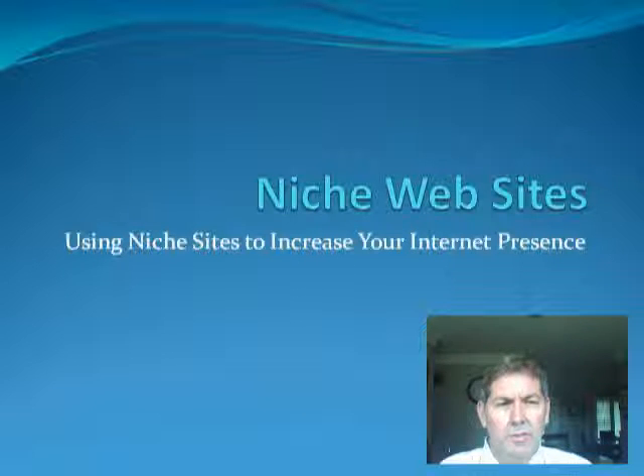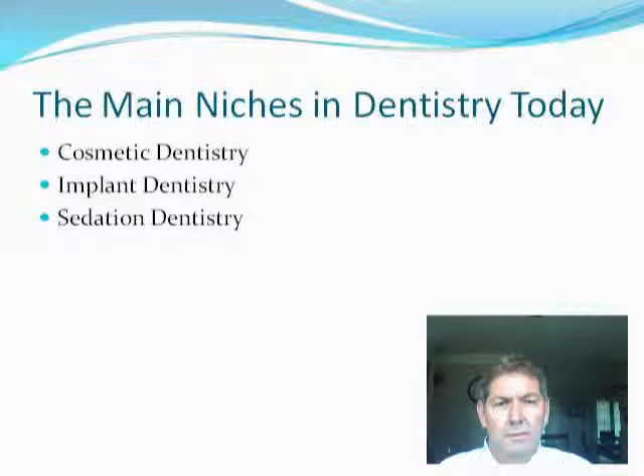I want to show you what this looks like. The main niches we did, in addition to the main practice website, were cosmetic dentistry, implant dentistry, and sedation dentistry. I'll put the links below this video on the page so that you can click and look at them individually.